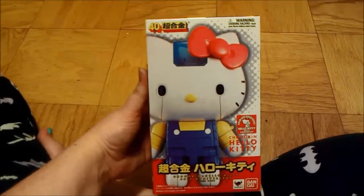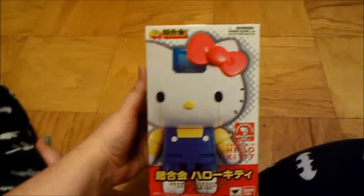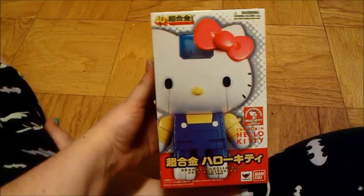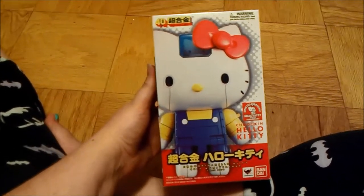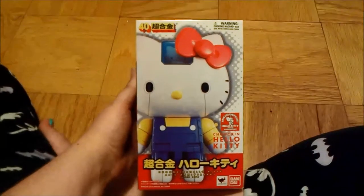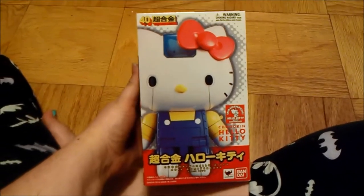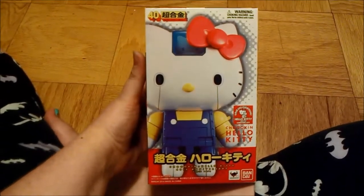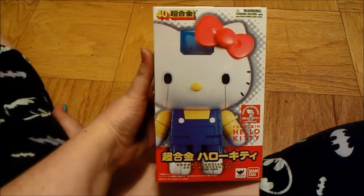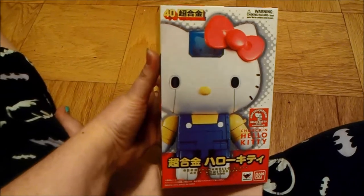Hey everybody, I have something really cool to show you guys today. This is one of the really awesome things I picked up at Oticon this year, 2014. I picked this up at the Bluefin booth for a steal of $40. It's my very first Chogo King and obviously it's Hello Kitty, which is awesome. I'm so happy I picked this up. I was putting it off for so long, I'm surprised it took me this long to get it, but yeah, it's amazing.